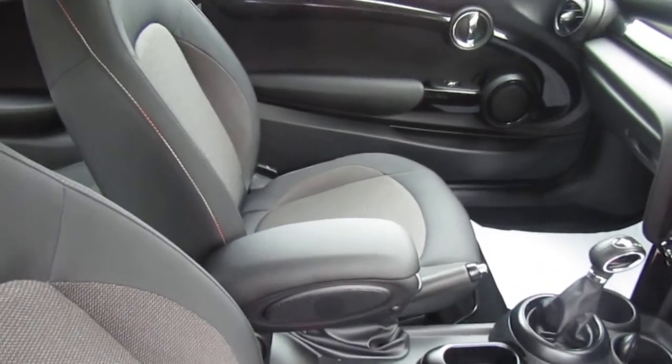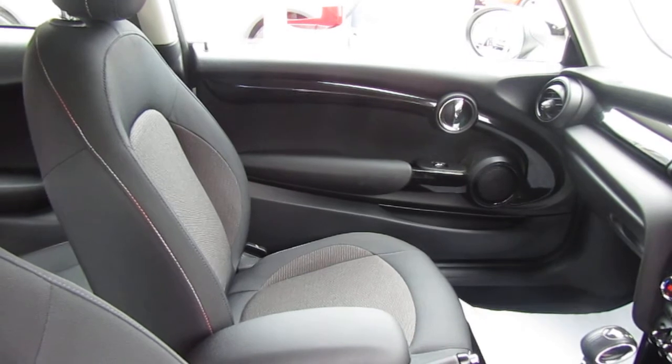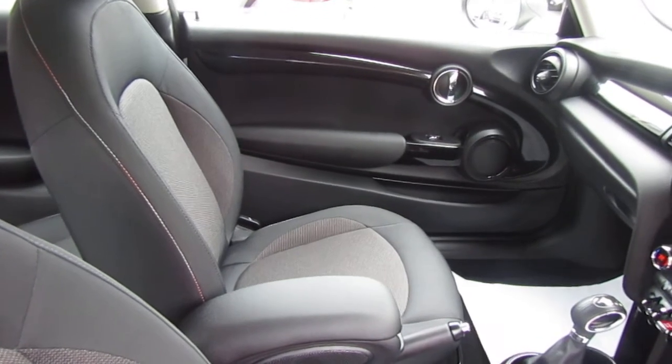It has a centre armrest as well. It's just an immaculate car. Any questions you may have, call us on 01596 153. Thanks for taking the time to look.